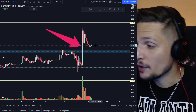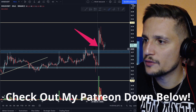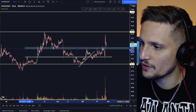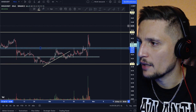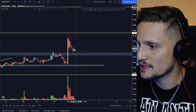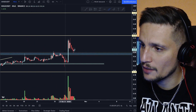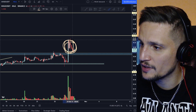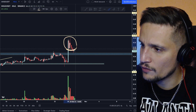Right now we are still respecting this support zone around 28 cents. What I would be looking out for in the immediate short term is this most significant support zone between 27 to about 28 cents. If we fall below that zone and start closing candles below it, look at this volume — we've been trading in this sideways consolidation between 27 to about 33 cents.